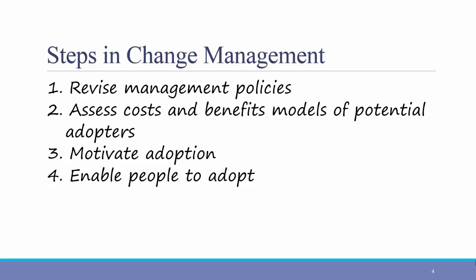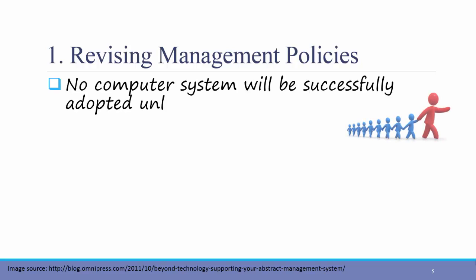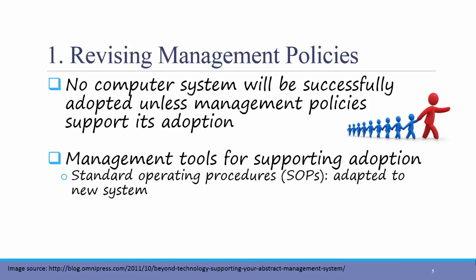Let's talk about each of these in more detail. First, revising management policies. No computer system will be successfully adopted unless management policies support its adoption. If the leaders of the organization are not on board with the new system, then it's highly unlikely that any other employee in the organization will be excited to make the change. Here are several tools that management can implement to support adoption. First, adapt standard operating procedures or SOPs. Each organization has standard operating procedures — some are formal and some are informal. The SOPs are documented in the organization, and the implementation of a new system will require some changes to those procedures. Management should take the time to address this issue.